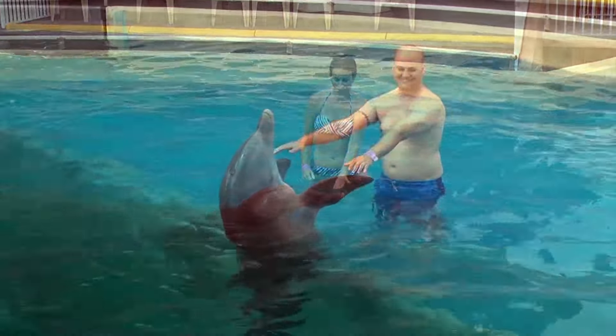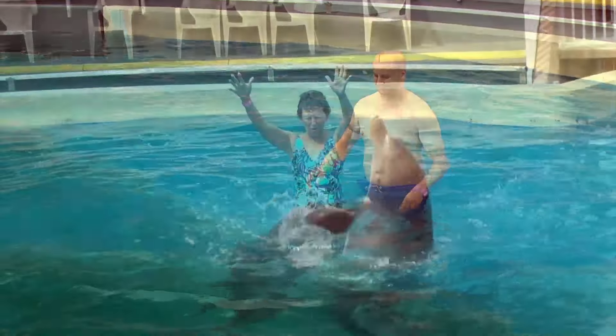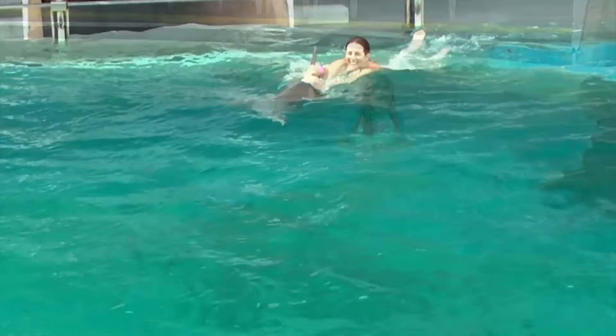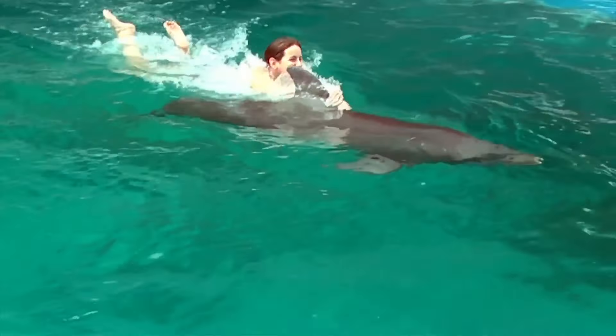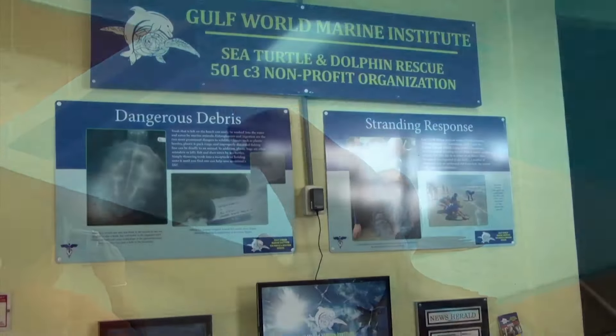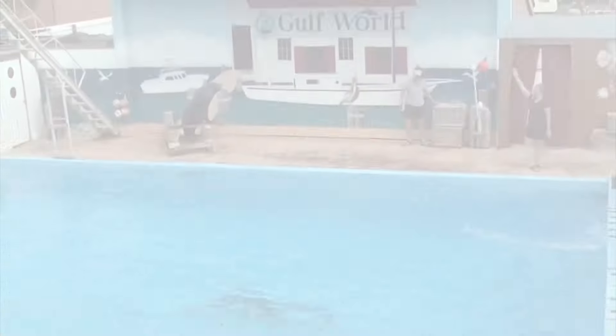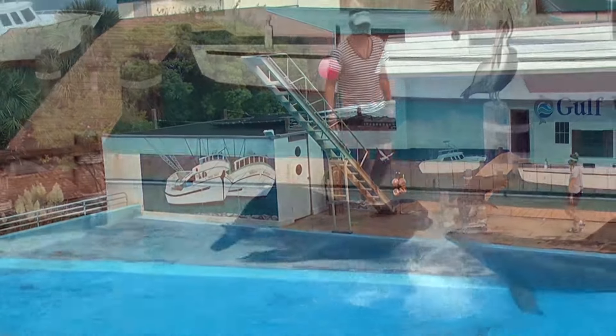How do you incorporate education into all that you do here? Everything we do is education. With our interactive programs, you learn all about the animals and conservation. We promote conservation — keeping our waters clean — and we also rescue and rehabilitate animals here. Go to GulfWorldMarinePark.com or give us a call at 850-234-5271. All of our interactive programs as well as admission to the park can be purchased online.